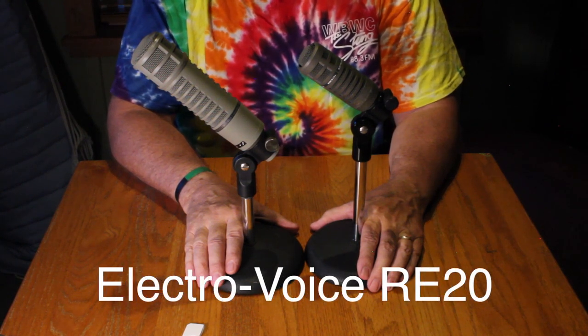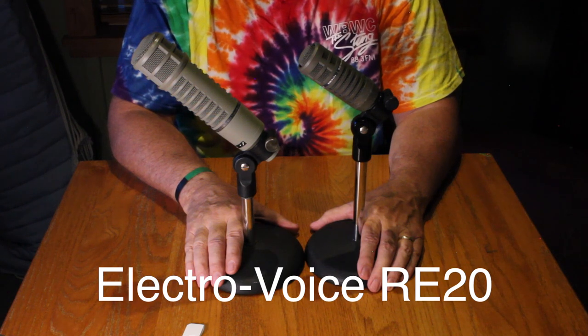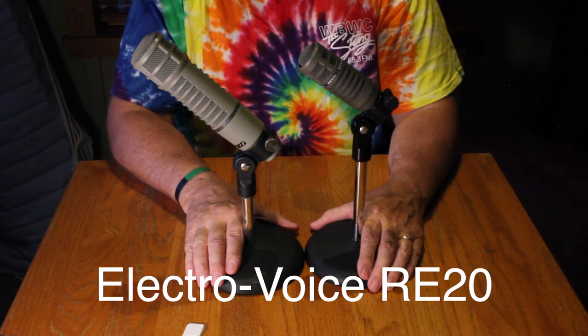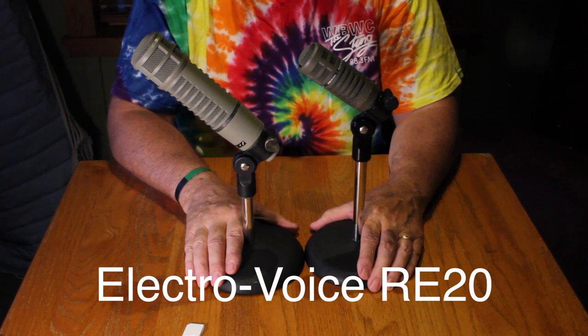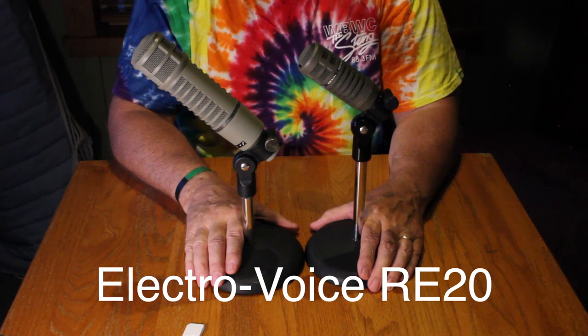And the RE-20 again, at least 22 years old, without the bass roll-off switch engaged: You're listening to WBWC 88.3 FM The Sting, Cleveland's modern rock alternative. Listen online at WBWC.com, the TuneIn Radio app, or on Radio.net. Search WBWC.